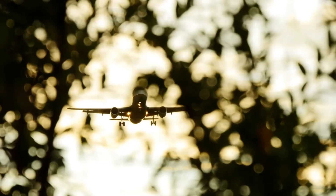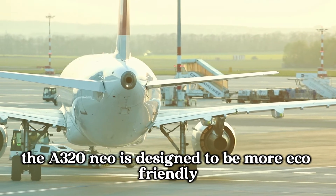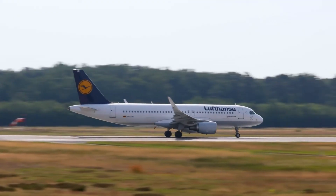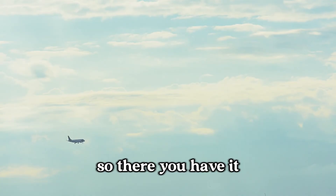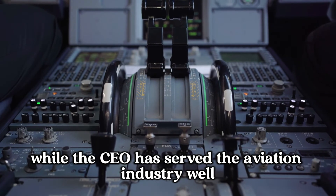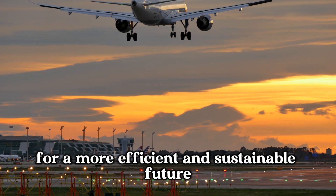Environmental impact. One of the most crucial aspects today is the environmental impact. The A320neo is designed to be more eco-friendly — it produces less CO2 and nitrogen oxide emissions compared to the CEO, making it a more sustainable choice for the future. While the CEO has served the aviation industry well for decades, the neo is paving the way for a more efficient and sustainable future.